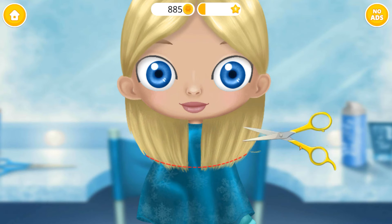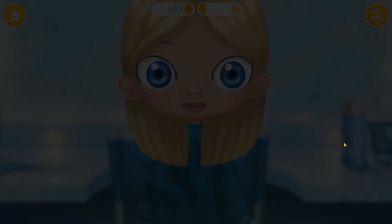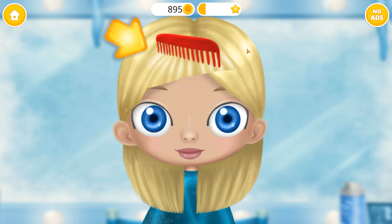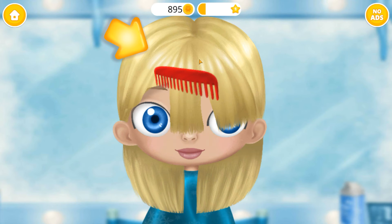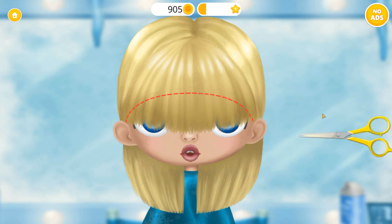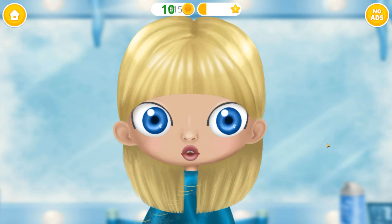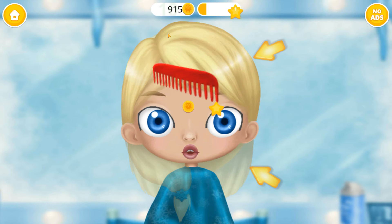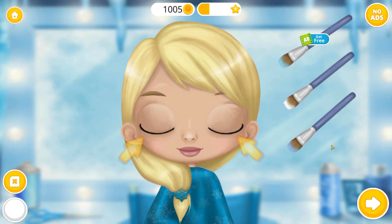Can you trim my hair? Brush here, please. You're doing great! It's almost done! Very good!